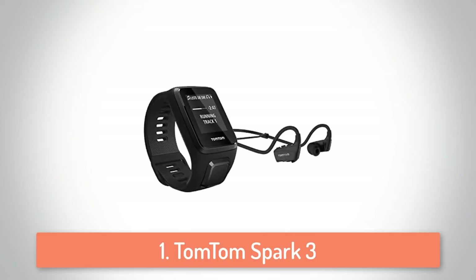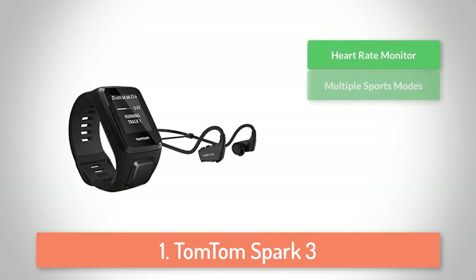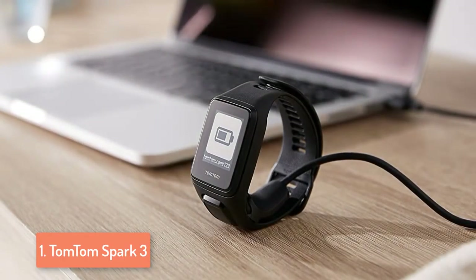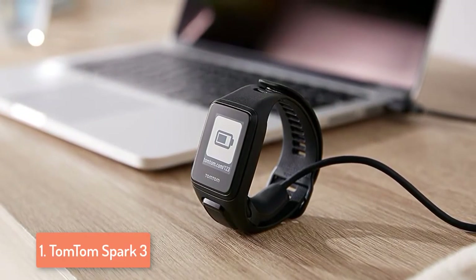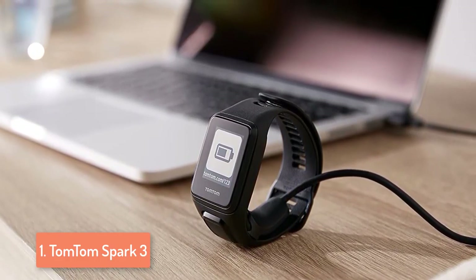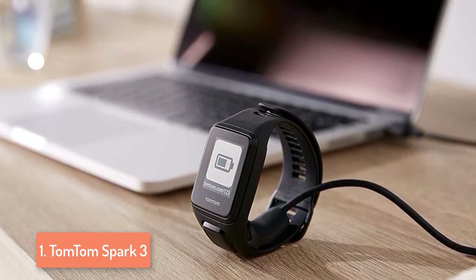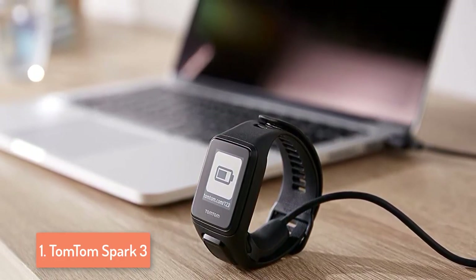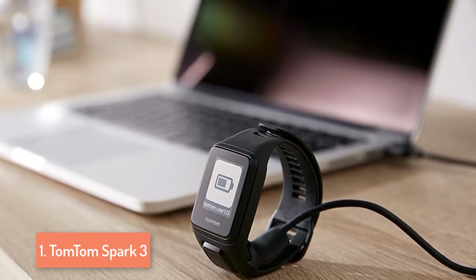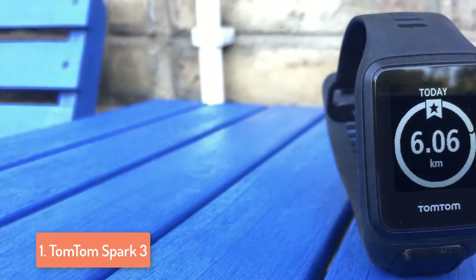To finish off our list, at number one we have the TomTom Spark 3. From a design perspective, it features a four-way directional pad underneath a black and white display, and it is very comfortable to wear. The Spark 3 comes in two colors — aqua and black — and today we are going to make an overview of the black one. The band is removable and you can purchase different colors based on your preferences. The Spark 3 is also sweat-proof and waterproof, making you able to carry it regardless of weather conditions or training intensity, without affecting overall performance or data accuracy.